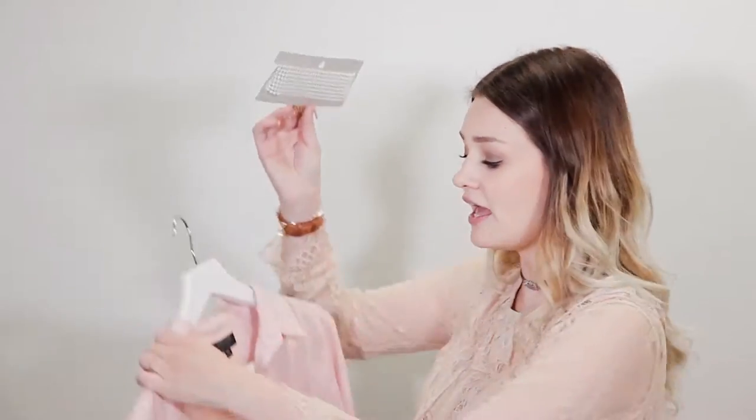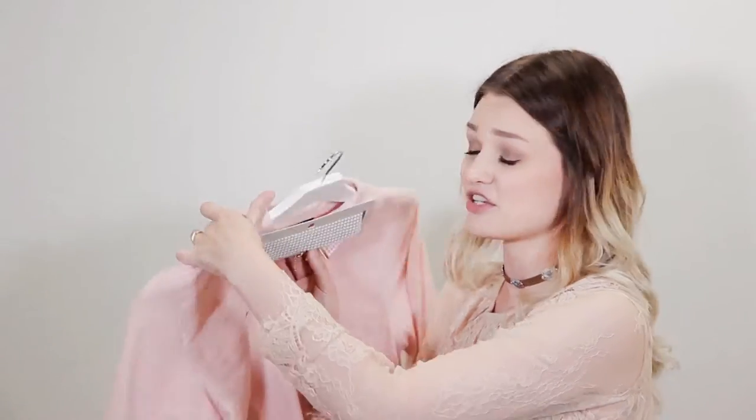I also picked up a choker — it's completely covered in little pearls and I thought it was so delicate and pretty. I really like how it will look with a little black dress or even something like this shirt just to dress it up. The choker trend is huge at the moment and I think it's here to stay, so I've got a new one.